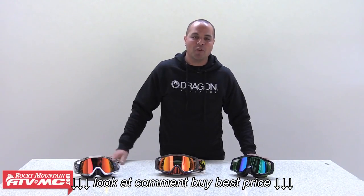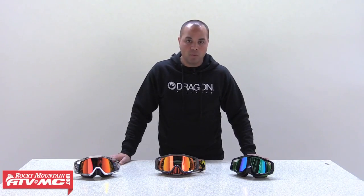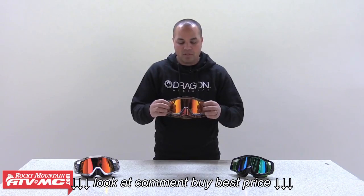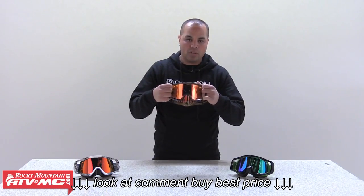Hi, I'm Paul Davis, Western Power Sports Dragon Brand Manager, here visiting Rocky Mountain, wanting to show you the Vendetta line. First of its kind, we have a single, single piece outrigger system.